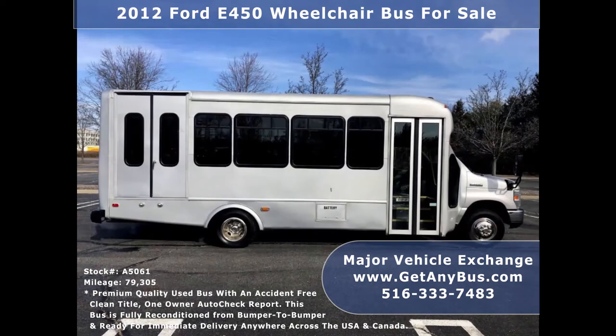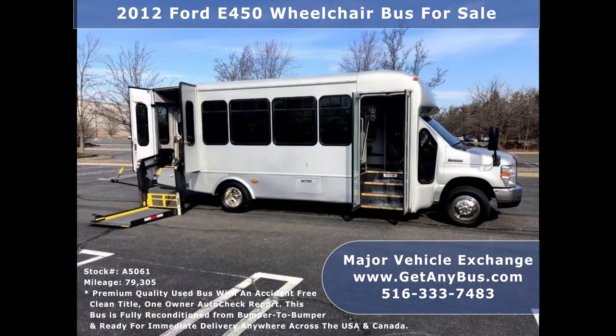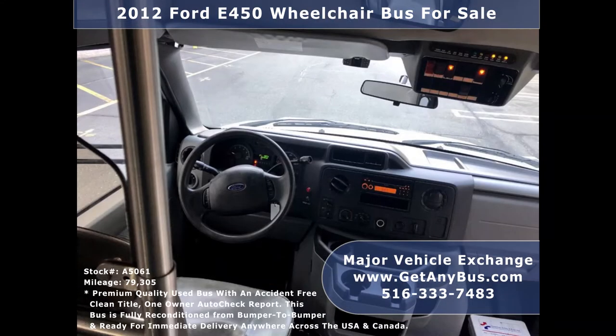It is fully inspected from bumper to bumper and ready for immediate delivery anywhere across the United States. This used bus offers comfortable accommodations for all passengers, including ice-cold front and rear air conditioning and a rear heating unit for the colder months. Its exterior is in excellent condition for its year and mileage, and just detailed for a very good appearance. Its five-speed automatic transmission with overdrive shifts smoothly without hesitation.